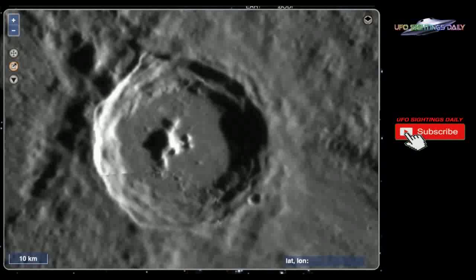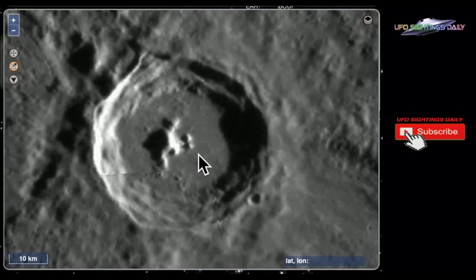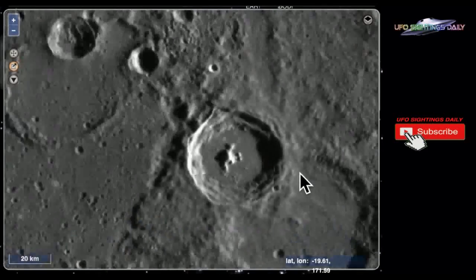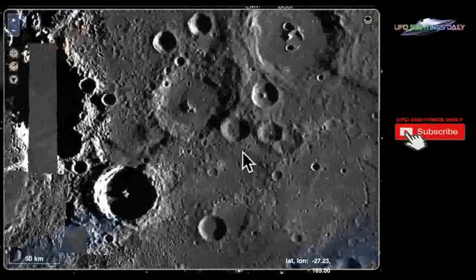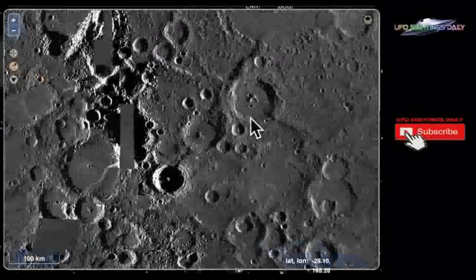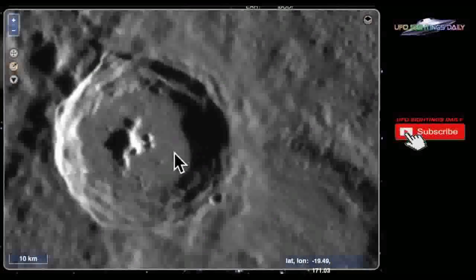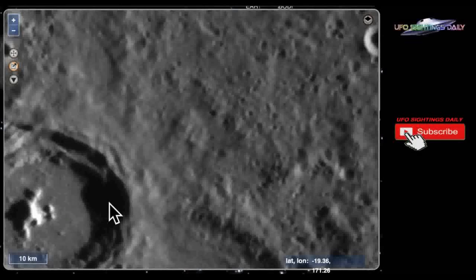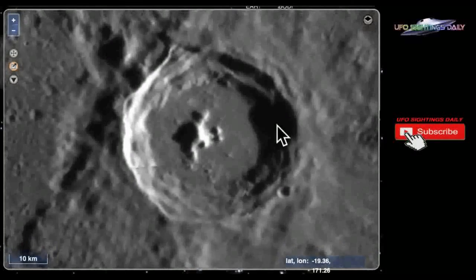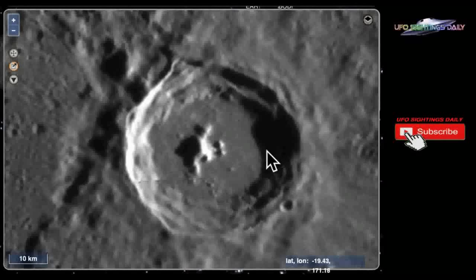This is building number five. This structure does not look natural — it looks like it was created on purpose to be a certain way. It has right angles: the angles come down and over, and it just doesn't look natural. Zooming out, it's not too far from the other crater I just showed you. You can see the measurement right over the 10k ruler — it's over 10 kilometers long and probably about three or four kilometers high.